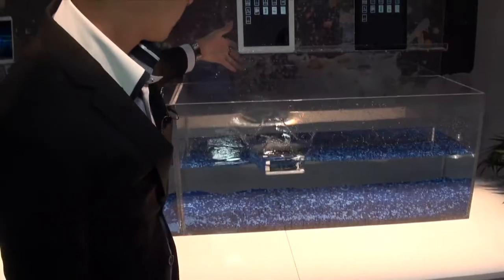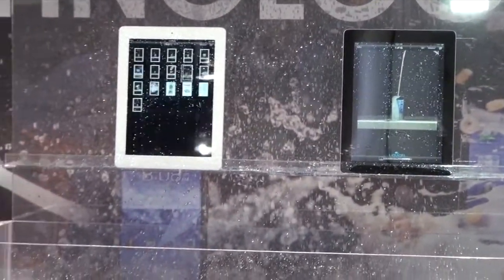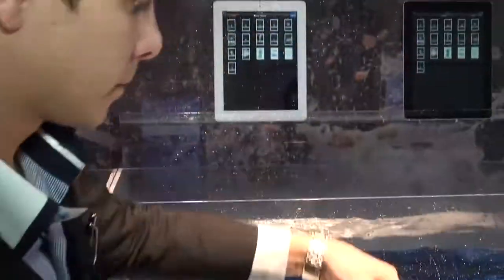I found the ultimate cure for those of us that have a problem dropping our phones in the water. Luquepel is a nanotechnology — it's a thousand times thinner than a human hair, so you can't see it, you can't feel it, and it doesn't affect any of the electronics. However, it's a coating that's meant to protect your electronic devices in case you come in contact with liquid, basically eliminating water damage to all of your electronic devices.